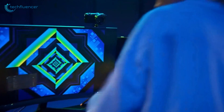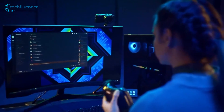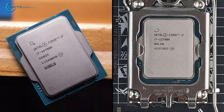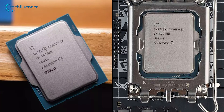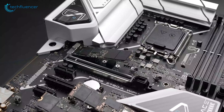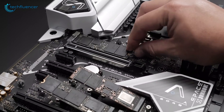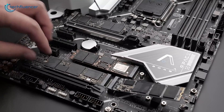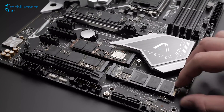An essential factor to consider during a CPU upgrade is motherboard compatibility. Here's the good news: both the Intel Core i7-14700K and the i7-12700K share compatibility with the LGA 1700 socket. If you already own a motherboard designed for 12th generation processors, you won't need to invest in additional hardware when upgrading to the 14th generation.